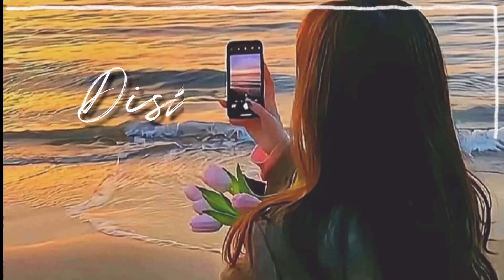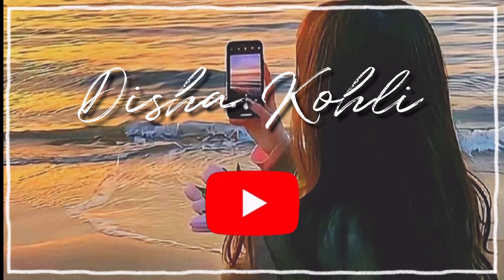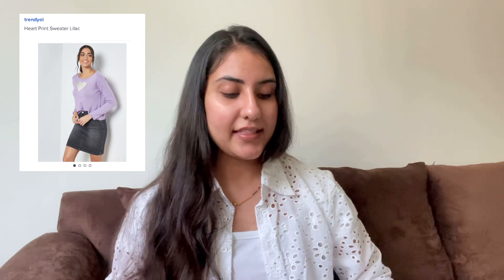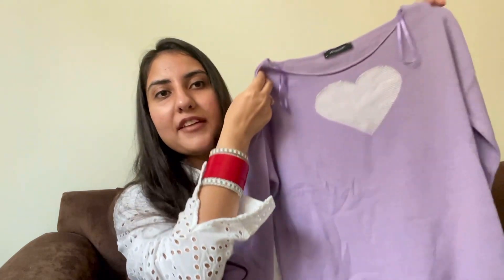The very first product I have with me is a sweater from a brand named Trend Y'all. I ordered size M. This is the sweater — a very pretty lilac color. It costed me 35 AED which is around 700 INR.